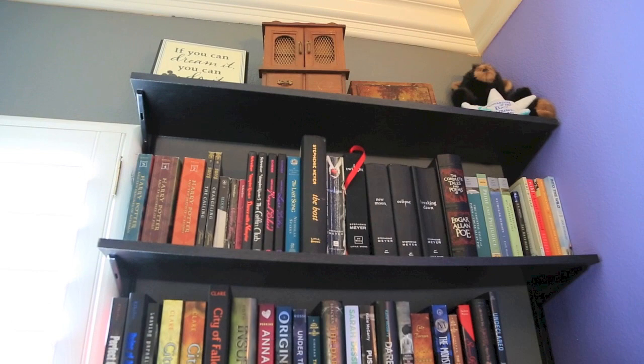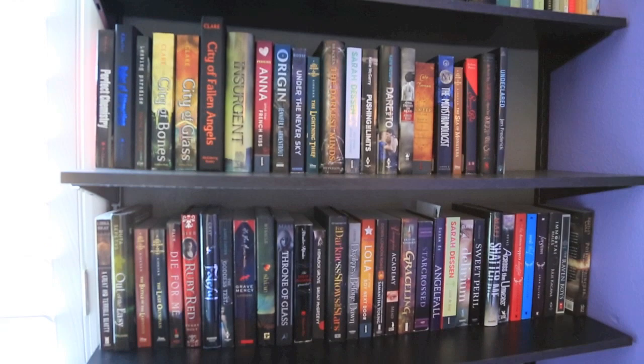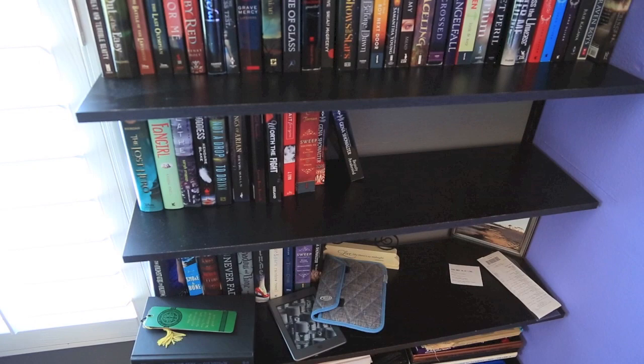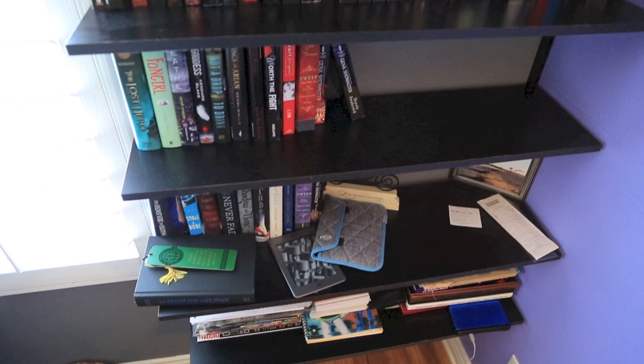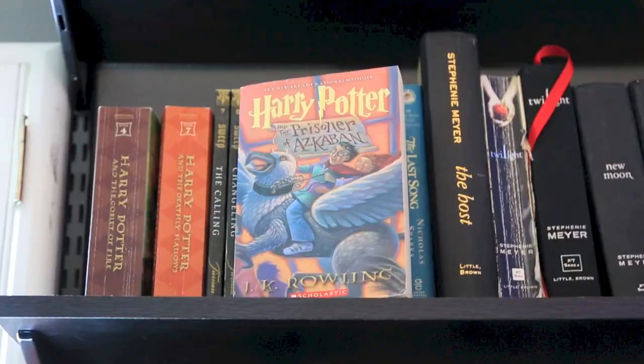I want to do just a quick overview. Up top there's a bunch of knick-knacks, then I have my first red shelf, my second red shelf, my first TBR shelf, my second TBR shelf, and then at the very bottom there is a shelf of the TBR I'm reading right now and the ones I plan to read next month, as well as a junk shelf full of magazines and yearbooks and stuff. So let's start with the first shelf.